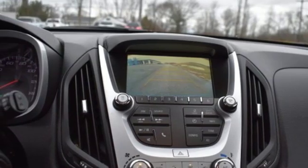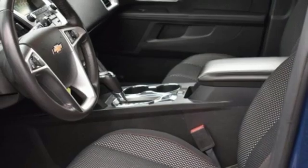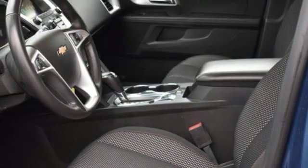Aluminum wheels, gas pressurized shocks, and OnStar 4G LTE Wi-Fi hotspot.